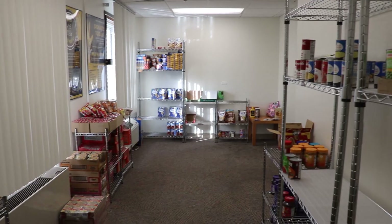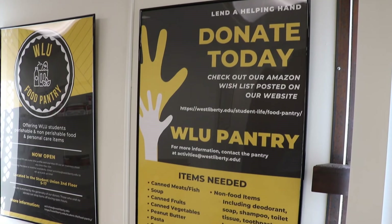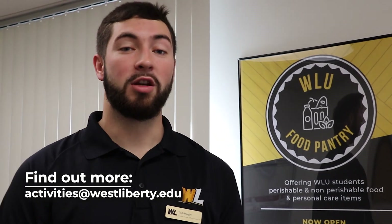We realize you never know when you're going to be hungry, so you can access the food pantry 24 hours a day, 7 days a week. If you or someone you know would like to donate any food to the pantry, or have any questions regarding the pantry, you could use the contact information listed below.